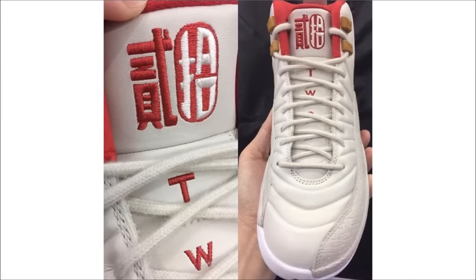Last up for today are the GS Air Jordan 12 Chinese New Year. This pair is dressed in white and red with Asian lettering on the tongue and the same wood detailing found on the men's pair. Like the men's, these will drop in January, but there's no word on whether they'll be available in North America, so stay tuned. I'm personally done with 12s for a long time, so I'm good to pass either way.